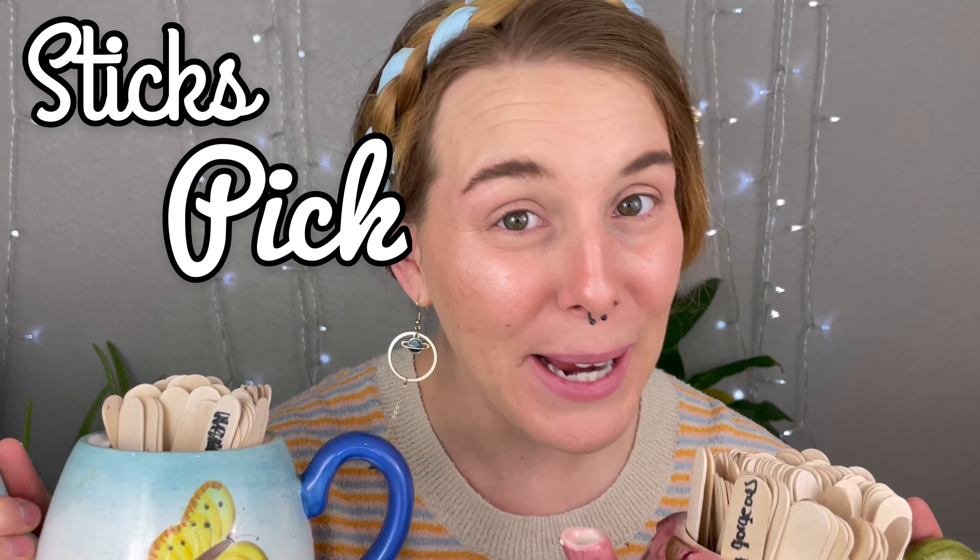My camera stopped recording so I'm doing it all again. You should let me know in the comments if you can tell where the new recording starts and the old one ends. Hi friends and welcome back to my channel! If you're new here, my name is Joanne. Today's video is going to be episode 6 of our Sticks Pick my makeup.